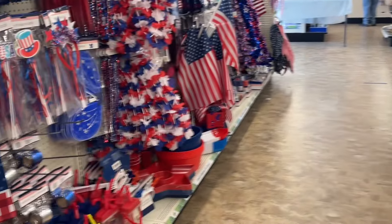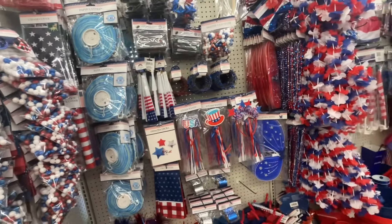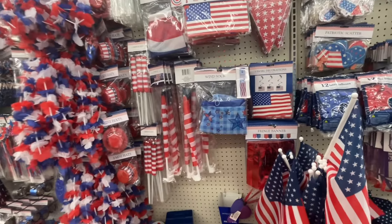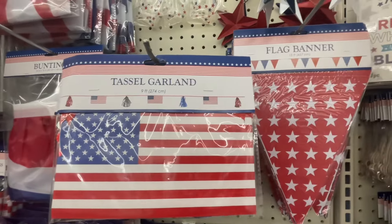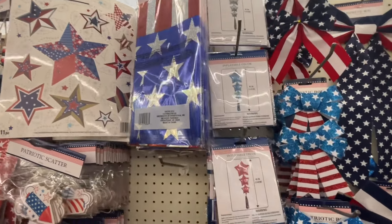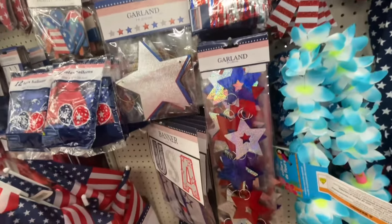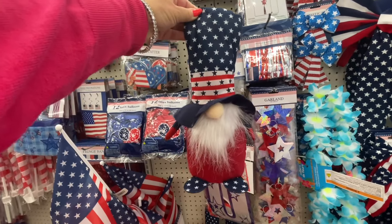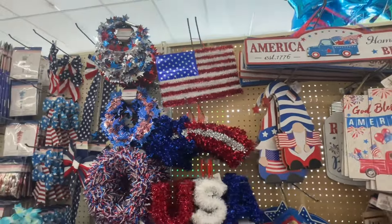And now we're coming to 4th of July. So there are flags, there are wind socks. Let's have a close look - I like the look of that, it's a tasseled garland. That's a fun flag banner. Stickers. That might be a tablecloth. Oh, a fringing backdrop. And a garland. 4th of July gnomes - how cute is he! Home of the brave.